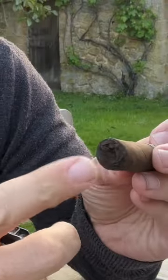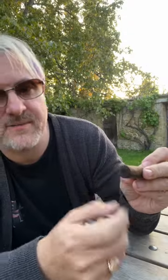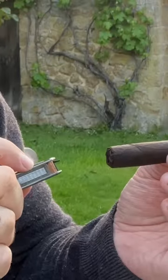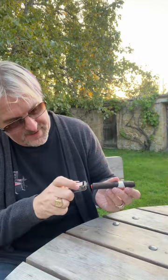It's also interesting — if you look at the bottom, the foot is actually folded over with the tobacco leaf. You don't get that a lot on cigars and you don't get it at all on Cubans. It does make lighting it interesting.